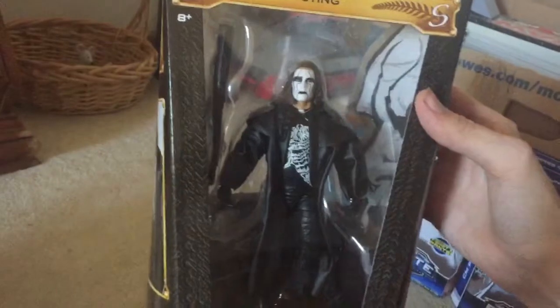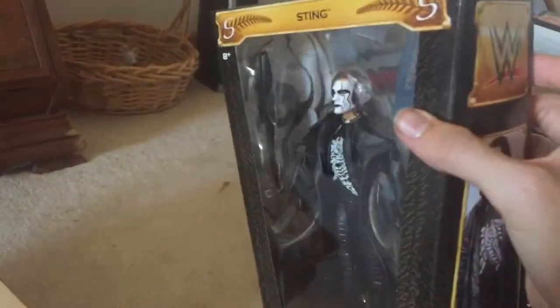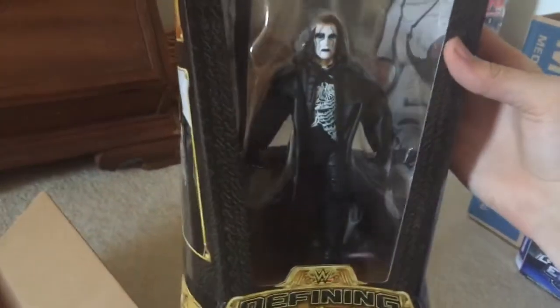We are back guys, got it open, and here he is — it's the man they call Sting! Here he is guys, and this box is sweet. You can see his face right there, and on the other side his jacket and baseball bat. Been waiting a long time to get this.